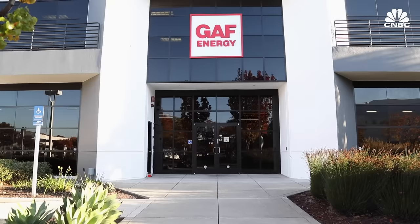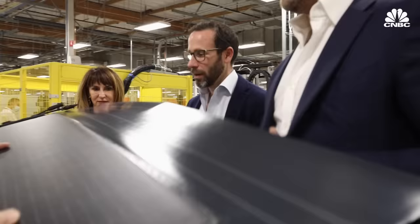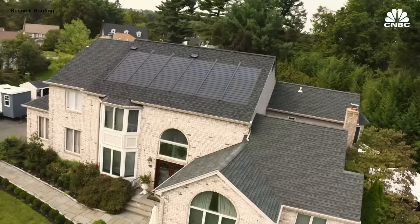But GAF Energy hopes to prove the critics wrong. CNBC got an early look inside its new San Jose R&D and manufacturing facility to see if it will be the one to finally bring a functional and affordable solar shingle roof to the market. Higher costs alongside reduced efficiency and reliability have led to the downfall of many solar shingle companies of the past.